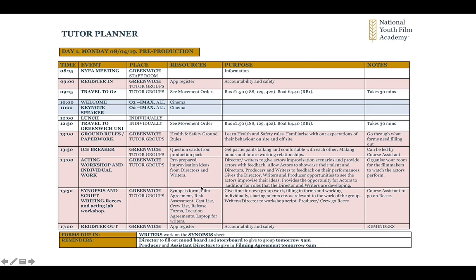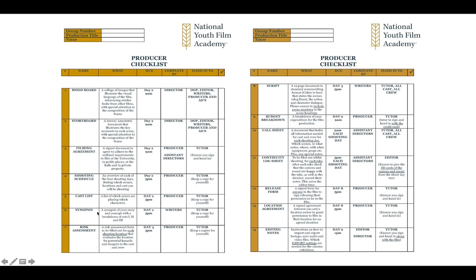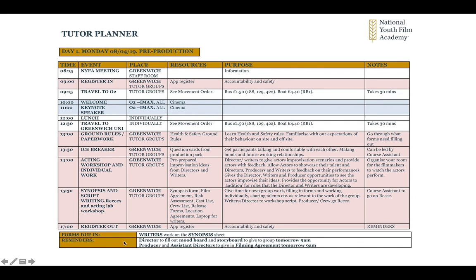Here is about resources — what resources you're going to need for the session. This says what the purpose and point of the session is, and these are extra notes. The course assistant will go on a recce with any of the producers and crew who want to look around for locations to film in. You might carry on with the writers and continue filling out the paperwork. At the bottom it says what forms are due in and any reminders: the director needs to fill out the mood board and storyboard to give in tomorrow; the producer and assistant producers need to give their filming agreement in tomorrow; and the writer needs to work on the synopsis sheet.